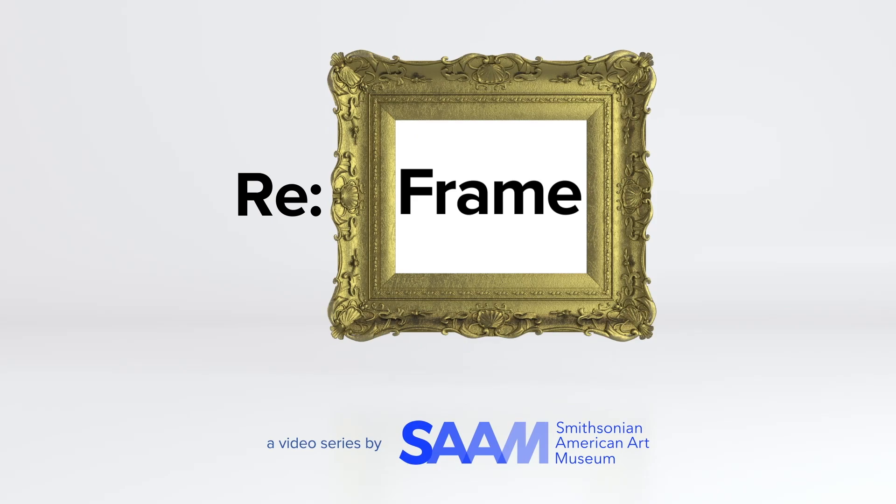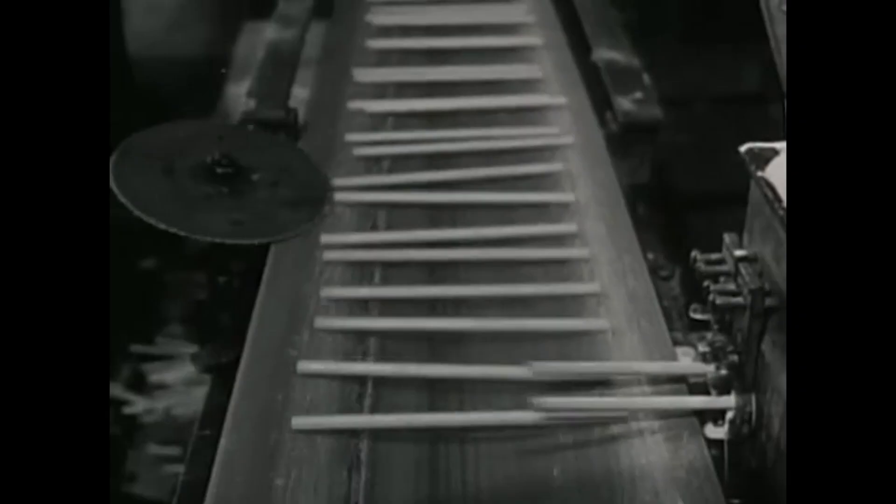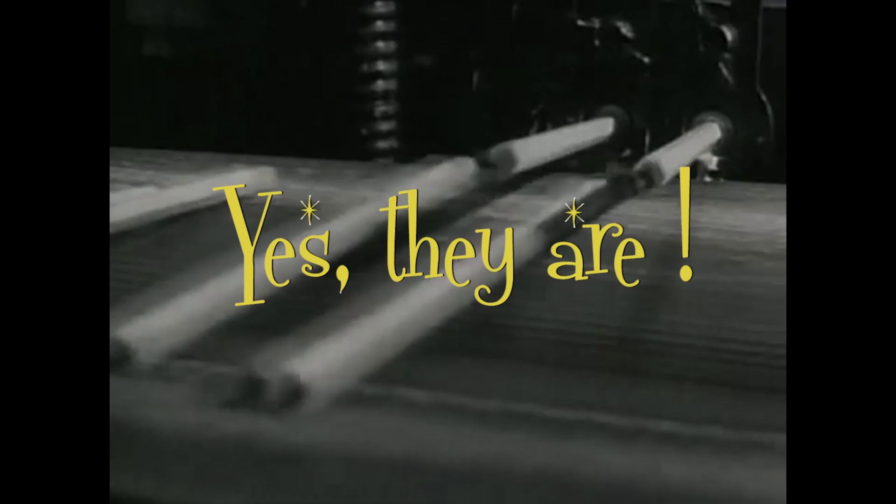It says on the wall label that Teresita Fernandez created Nocturnal Horizon Line in 2010. It also says that the piece is made of graphite. Wait, aren't pencils made of graphite? I happen to have a pencil right here, because in an art museum you're only allowed to have pencils in the gallery. But this doesn't look anything like that.